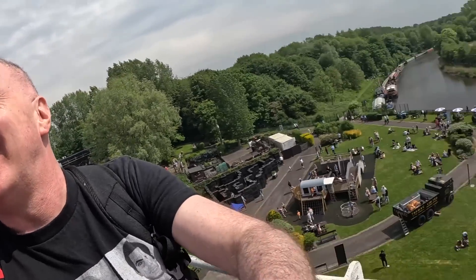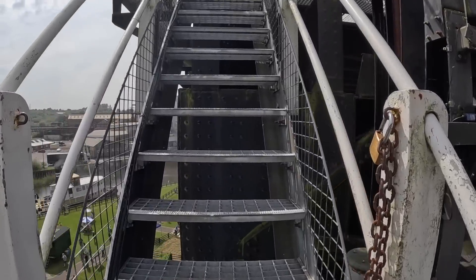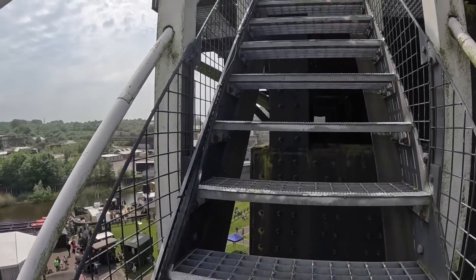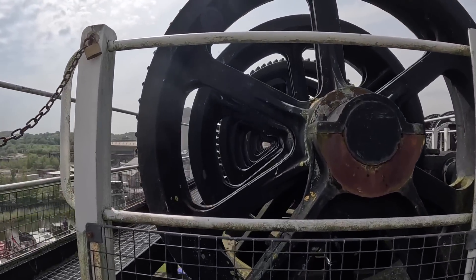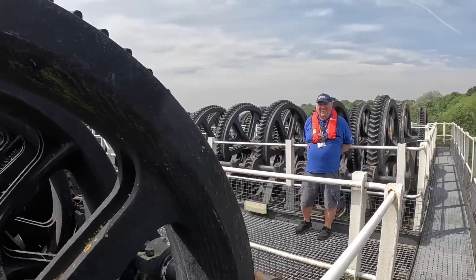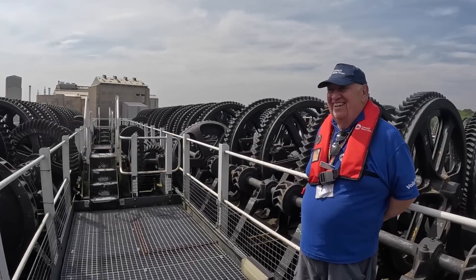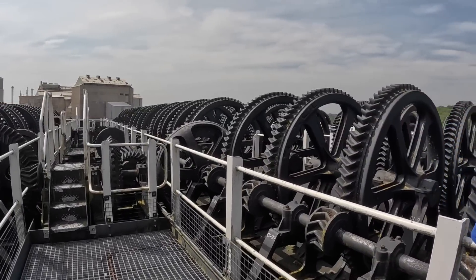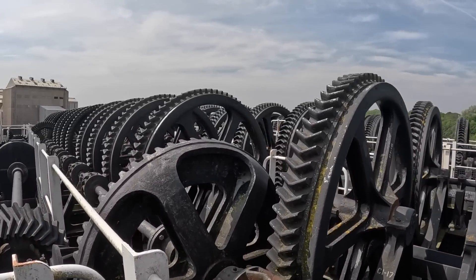We're going even higher! The barrier up here is a bit low. Wow. Wow. Wow. Incredible. Look at that. That is probably one of the most impressive things I've ever seen. Ever.